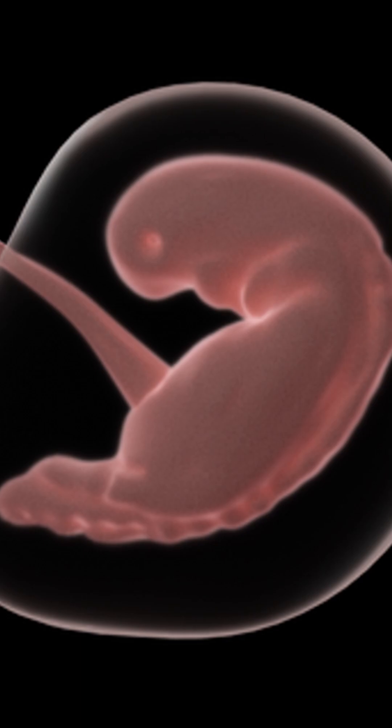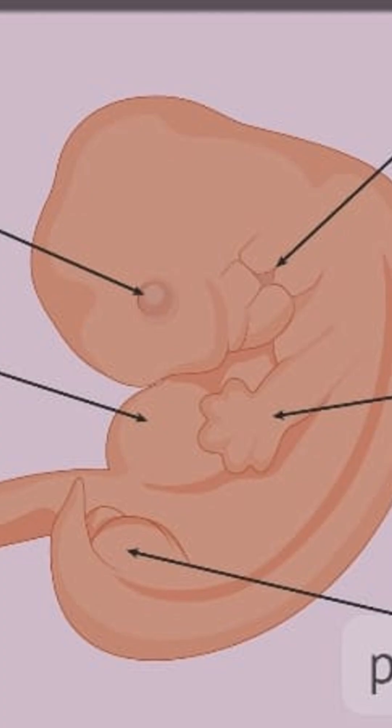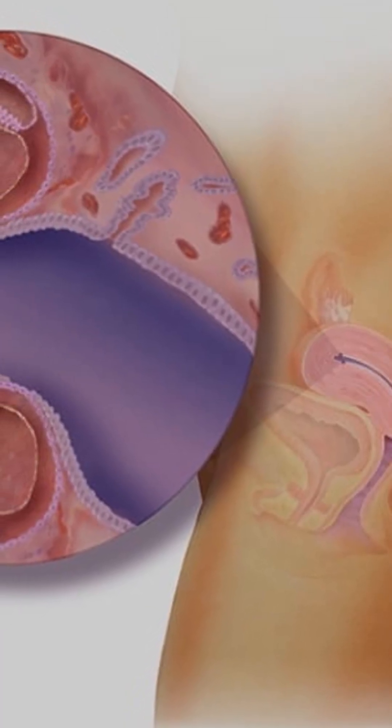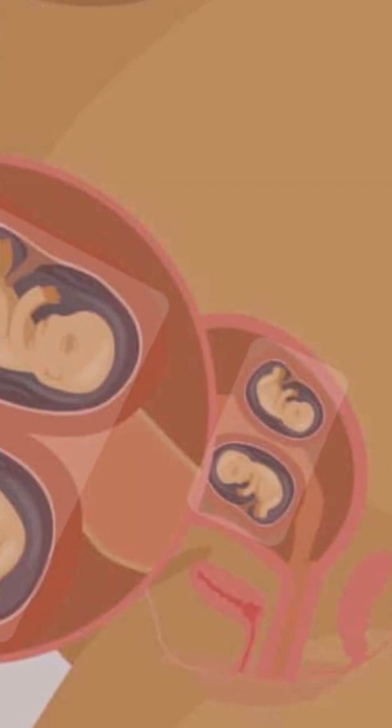Implantation and early development, weeks two to three. The embryos embed in the uterine lining, and the placenta and umbilical cord begin forming. In identical twins, depending on when the embryo splits, they may share a placenta, known as monochorionic, or have separate ones, known as dichorionic.